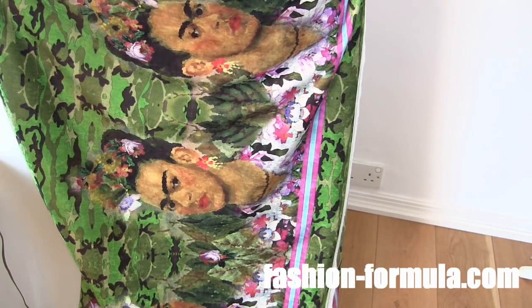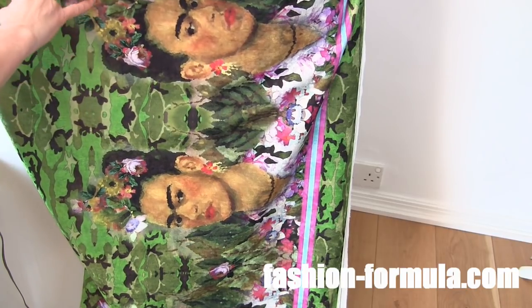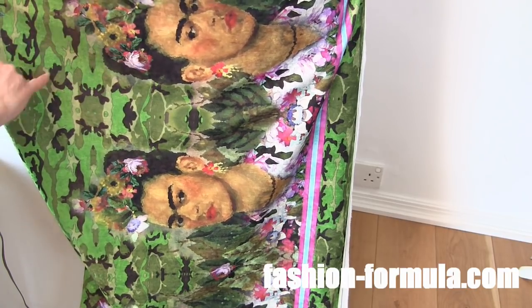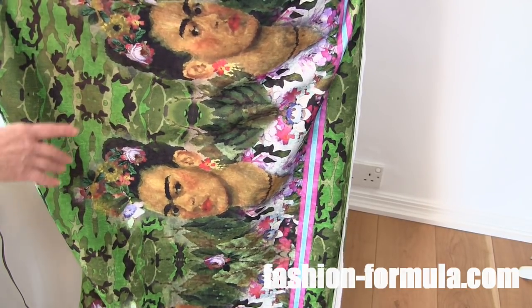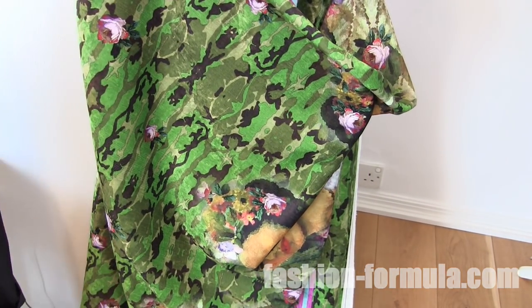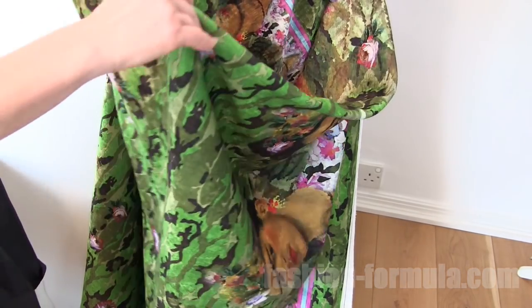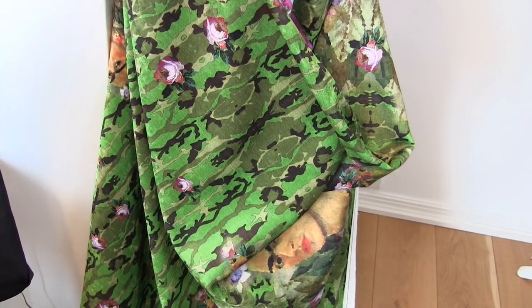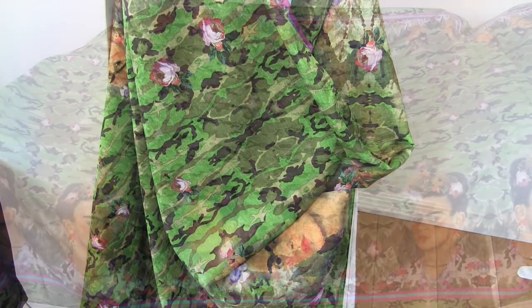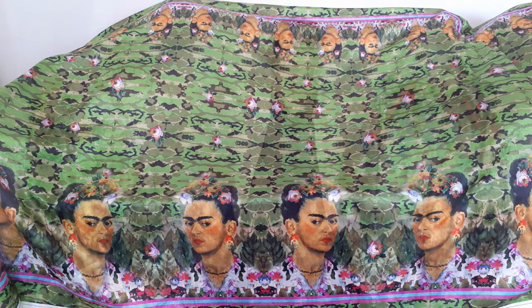I've printed the fabric myself - I've got this painting of Frida Kahlo and I've put it onto a camouflage background that I created. Because I thought it was a bit hard, I've scattered the odd roses here and there. You can see why it's really hard - I don't like this bit at all.